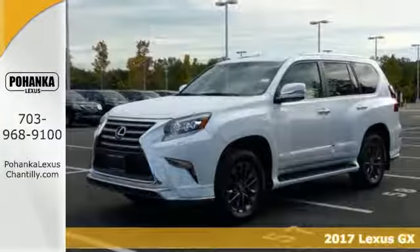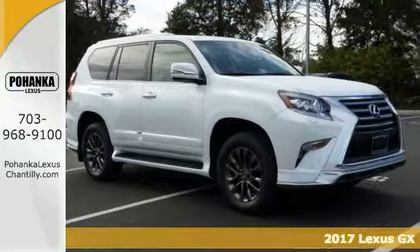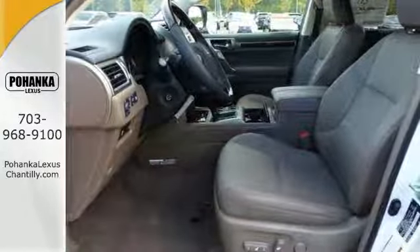Life's a journey, and you're going to need something capable to get you through it. This 2017 Lexus GX460 is up for the task. With four-wheel drive, CD player, and climate control, you'll drive in comfort and confidence.